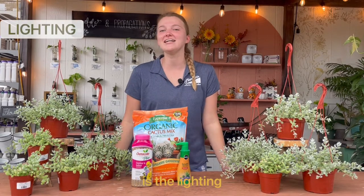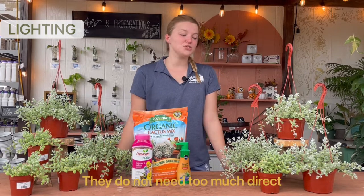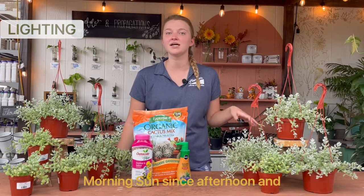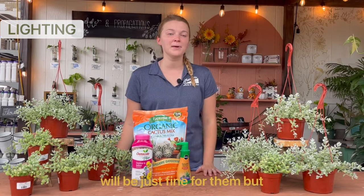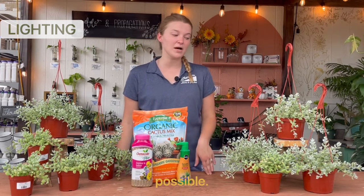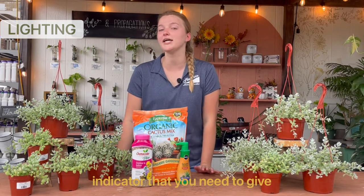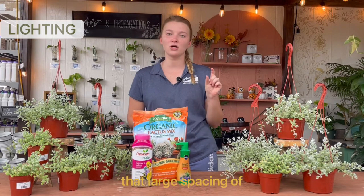The first thing we'll talk about for these guys is the lighting requirements. These guys love bright light. They do not need too much direct sun though — they can handle a couple hours of direct sun. They would prefer morning sun since afternoon and midday sun is a little harsh. A couple hours of morning sun will be just fine for them. Otherwise, putting them as close to a window that doesn't get direct sun is going to be best. Avoid low light for these cotyledons as much as possible — they will not do very well in low light at all. If you notice that your leaves are starting to get large gaps between them as they grow, that's a good indicator that you need to give your plant more light.